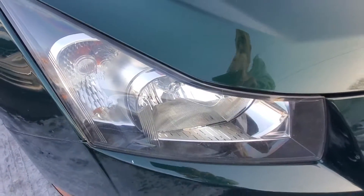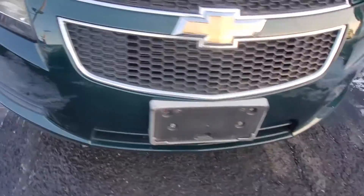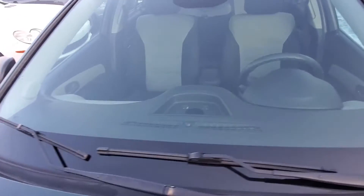Passenger side headlight is clear all the way across. The bumper and the grille are in great condition, right to the driver's side headlight. The hood is also in very good condition — you're not going to see chips. Very nice condition. Windshield as well.